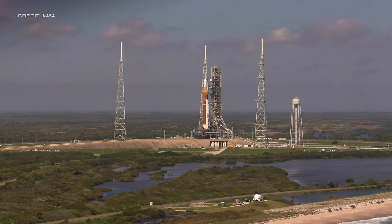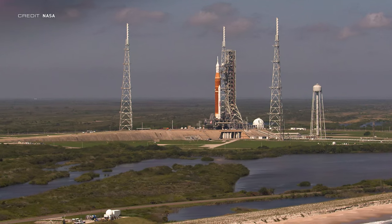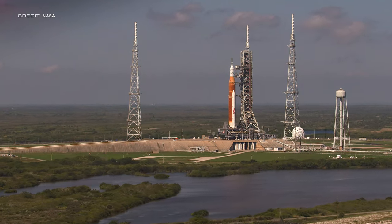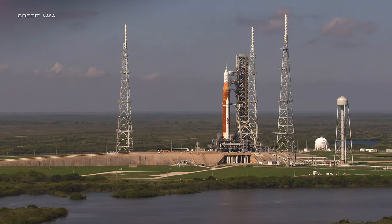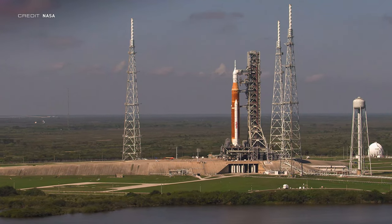The scheduled date for SLS's rollback to the pad for the second round of wet dress rehearsal attempts is still up in the air. The estimated date of late May has been pushed slightly to June. Kennedy Space Center Director Janet Petro has confirmed that nitrogen gas supply from Air Liquide has been tested and the team are feeling confident about rolling out in early June. According to NASA Associate Administrator Bob Cabana, the wet dress attempt would be on the 18th to 20th of June, with rollout about two weeks before that — roughly June 4th. The August launch date is still being aimed at, with two windows officially released.